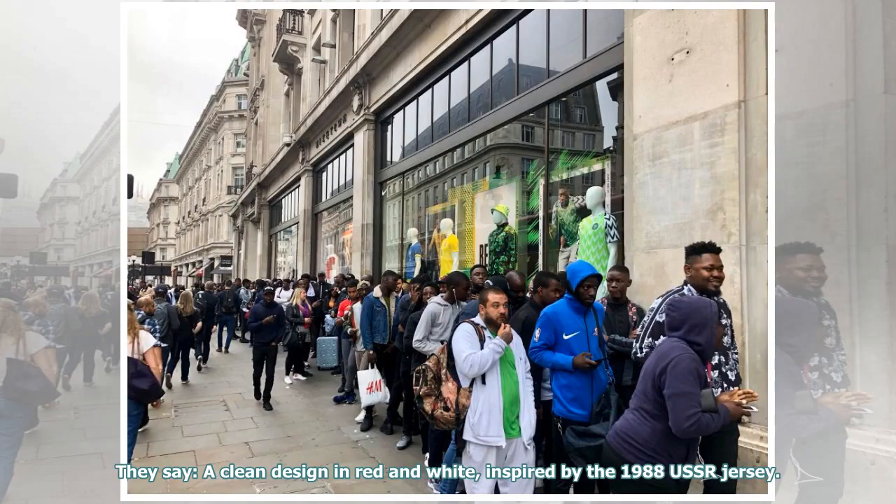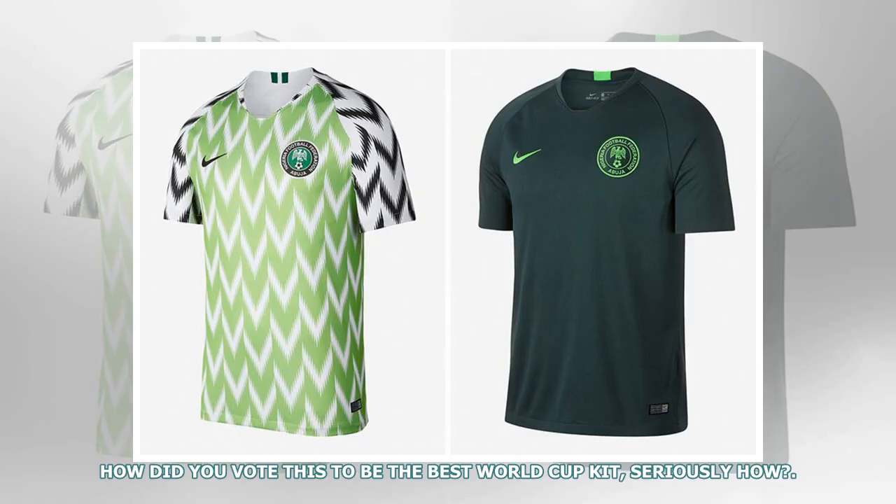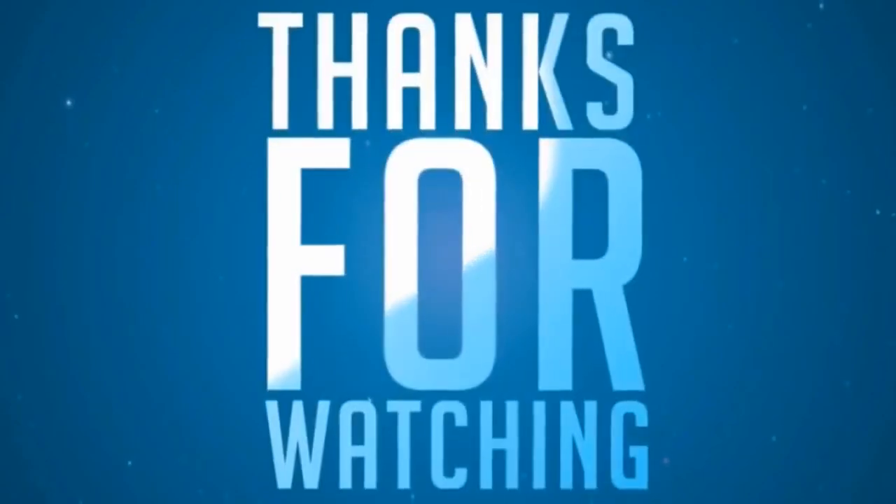They say: a clean design in red and white, inspired by the 1988 USSR jersey. Our verdict: literally cannot muster up the enthusiasm to write any more words about this snore-fest. How did you vote this to be the best World Cup kit? Seriously, how?